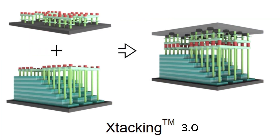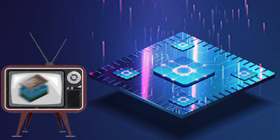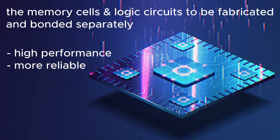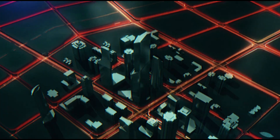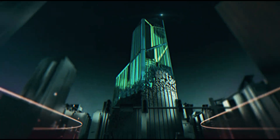The latest 3D NAND technology from China's YMTC, called X-Stacking 3.0, has 232 layers and is considered the world's most advanced 3D NAND chip. With its innovative X-Stacking 3.0 architecture, YMTC has achieved a breakthrough in the 3D NAND scaling race. This technology enables memory cells and logic circuits to be fabricated and bonded separately, which enhances the performance and reliability of both components and allows faster data transfer and lower power consumption.